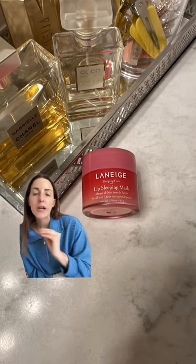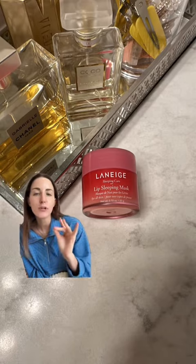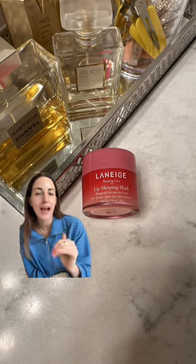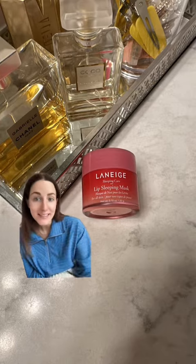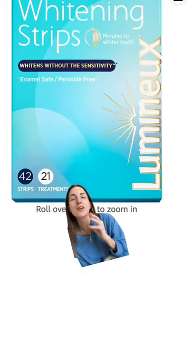Another item that I love is the Laneige lip mask. I put this on every single night before I go to bed. I swear it has made my lips so much more hydrated and plump than they ever have been before. People have asked me recently if I've gotten lip filler — the answer is no, but I do put this on every night, so maybe that's helping.